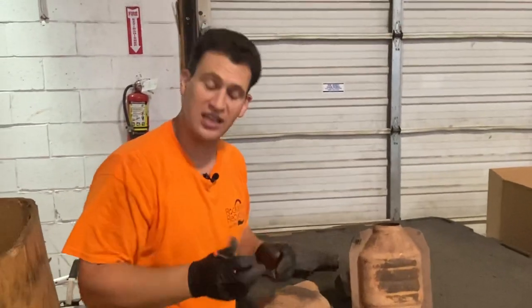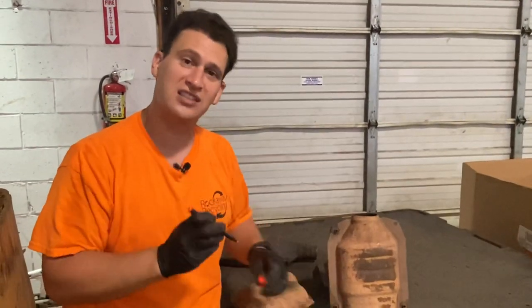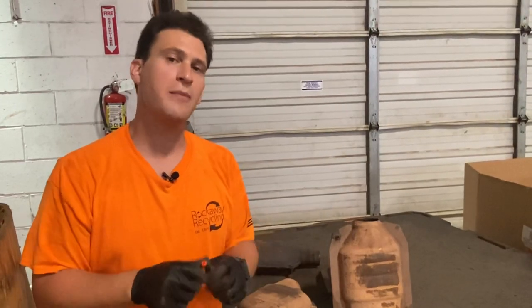Not only can it clean your dishes, it can clean your cats — but we do not suggest using it for both. If you're looking for quotes on your Ford catalytic converters, just email or text our team today. Any questions, comment below, and go to rrcats.com where we look forward to the opportunity to buy your cats.